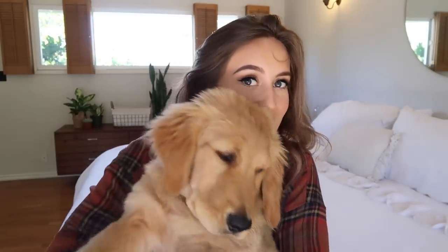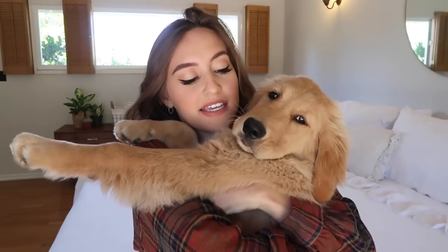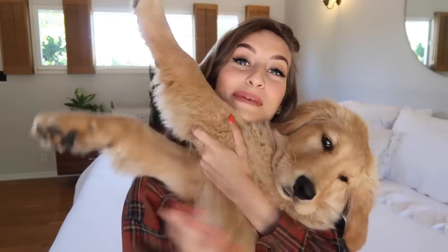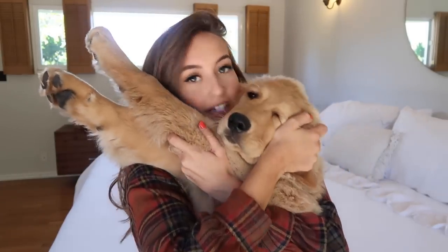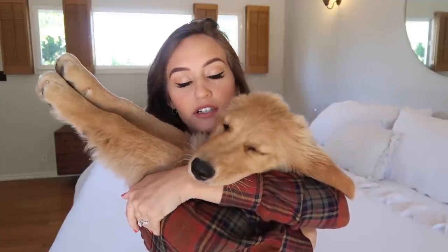Before we get started, you need your daily dose of Camper — say hi! He's getting so big. He weighs 34 pounds now; when we got him he weighed 13. He's getting like a big dog. I just had to show y'all him because he's sitting right underneath me.